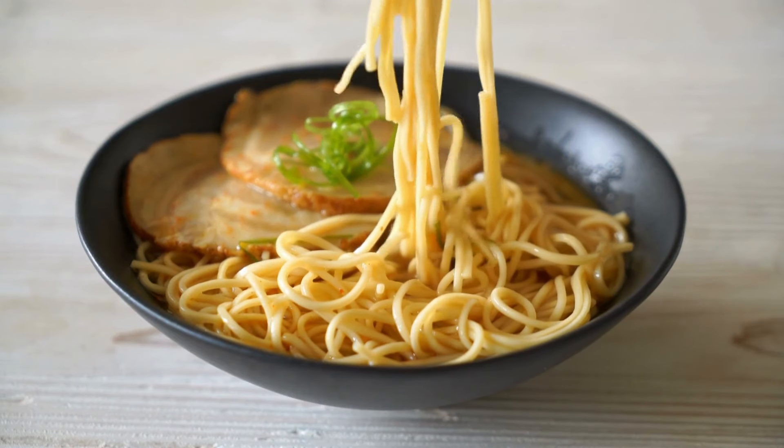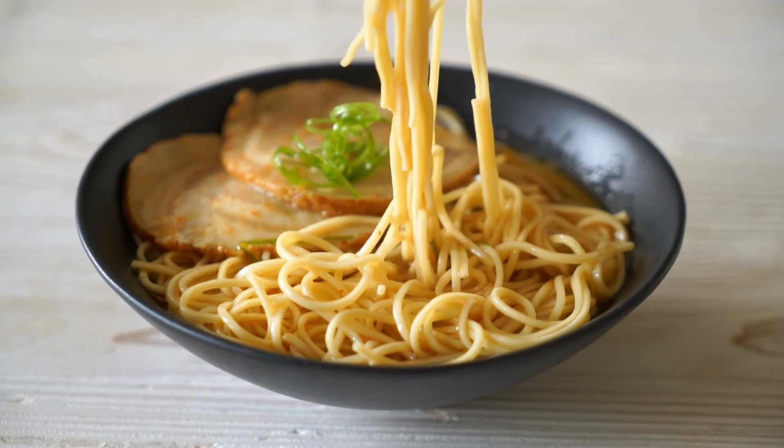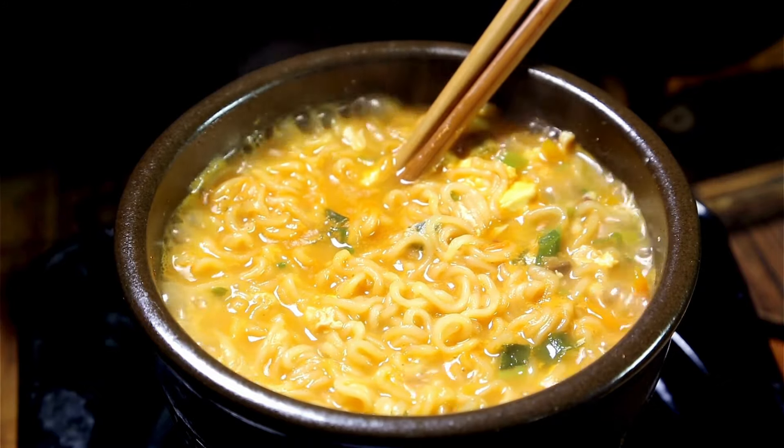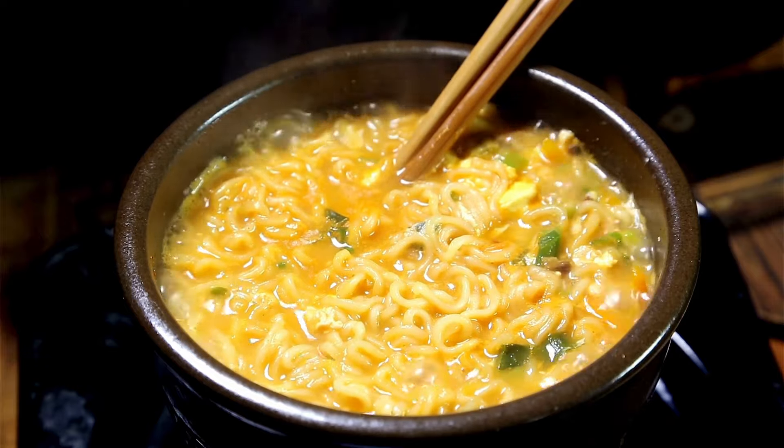Ramen noodles. Ramen noodles are a budget-friendly staple with a long shelf life. They're great for a quick meal, but can also be elevated by adding canned veggies, meats, or even eggs.